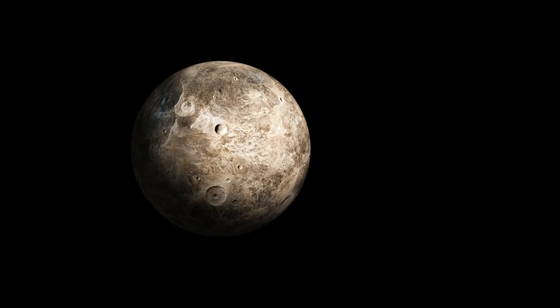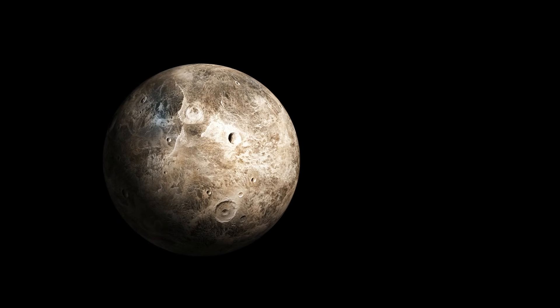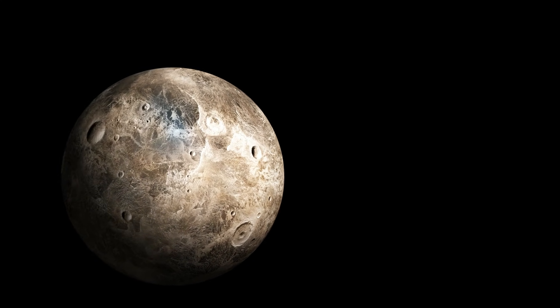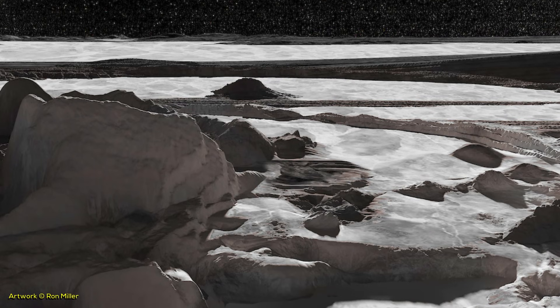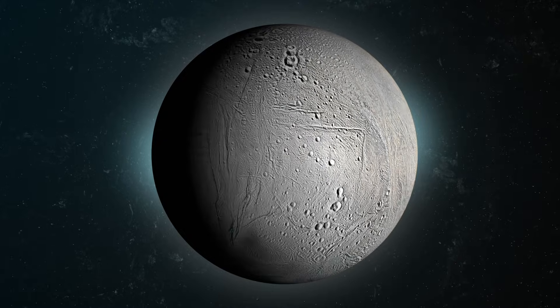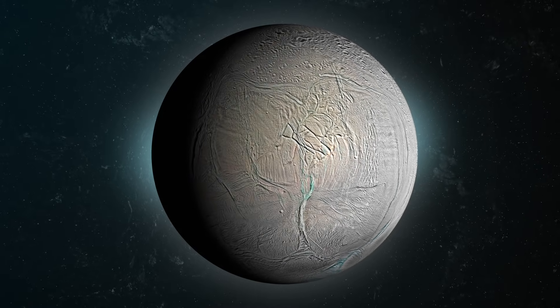Instead, Ceres is believed to be composed mainly of water ice with a rocky core and a thin dusty mantle. Its surface temperature of about 180 Kelvin is too cold for liquid water to exist, so the water on Ceres is considered frozen solid, making it a water world in the same sense as Europa and Enceladus — two of Jupiter's moons that are also considered to have large amounts of water ice beneath their surfaces.